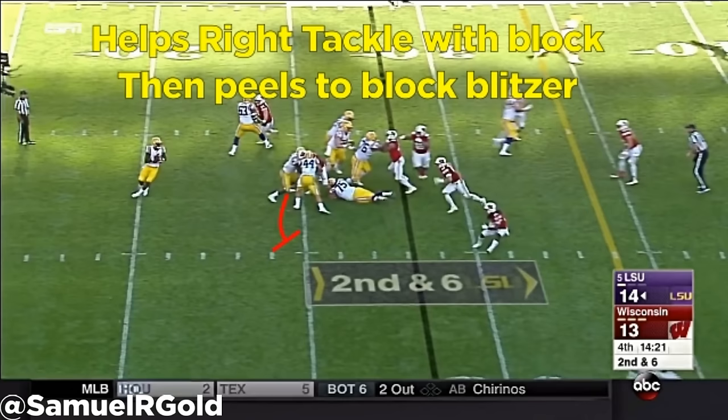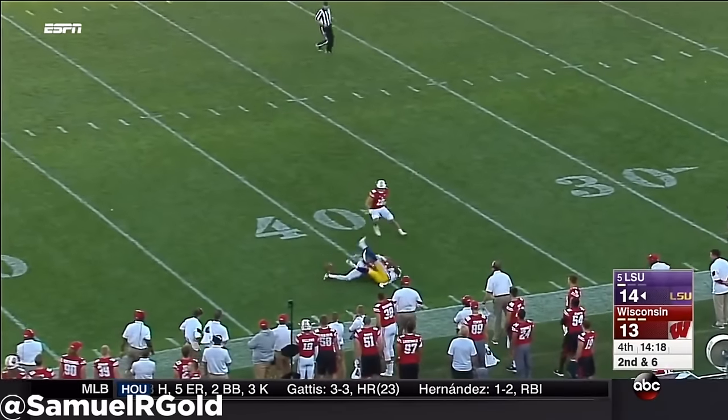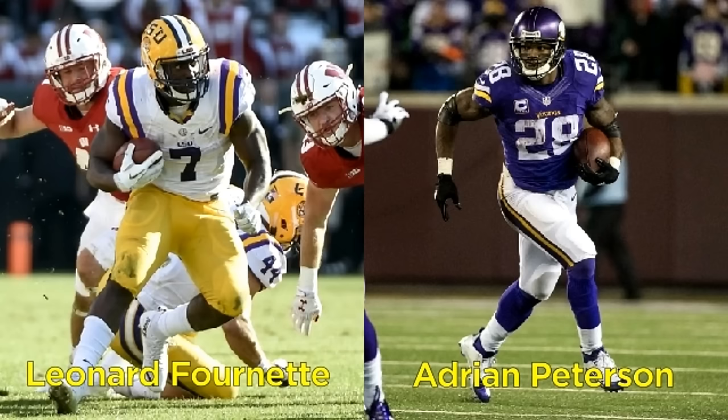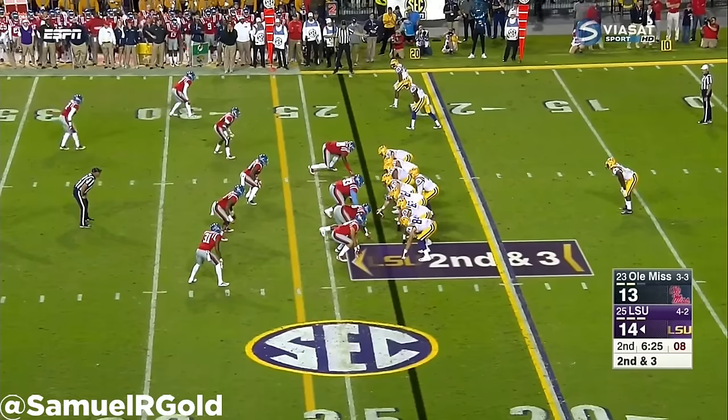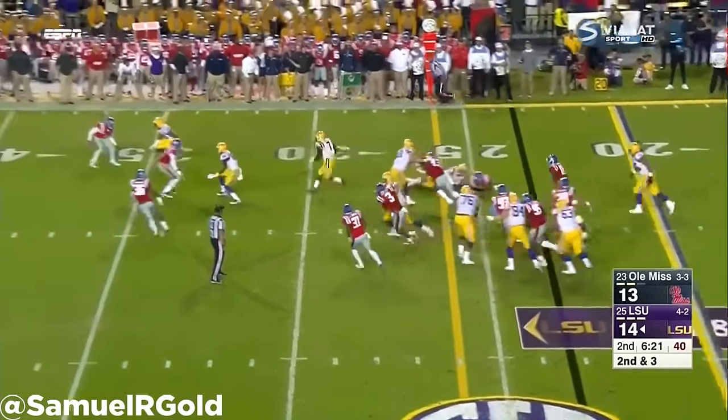Finding a direct parallel for his size and power is very difficult, but I think Adrian Peterson of the current modern era of running backs fits him the best. Peterson ran a 4.4 40-yard dash at 6'1", 217 pounds, and while I see Fournette as a 4.5 guy, you have to remember that he is running it at close to 20 pounds heavier, so that's even more impressive in my opinion.